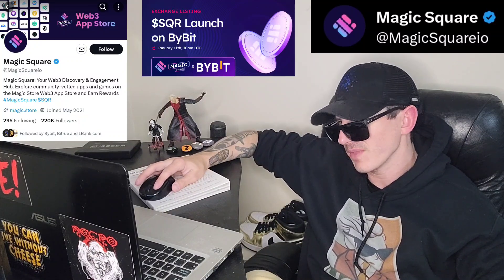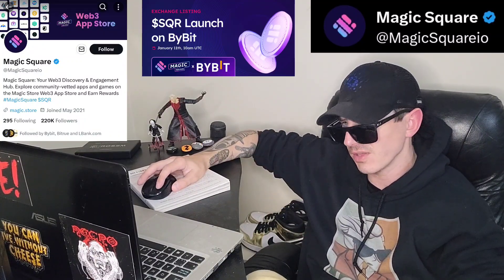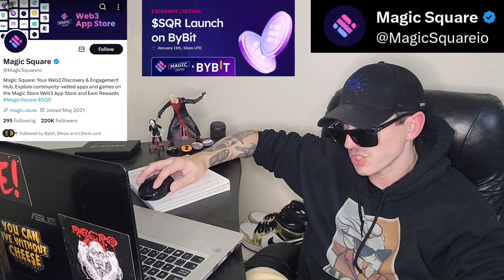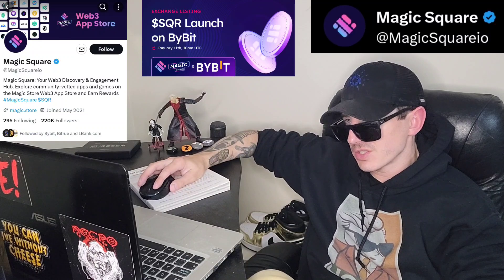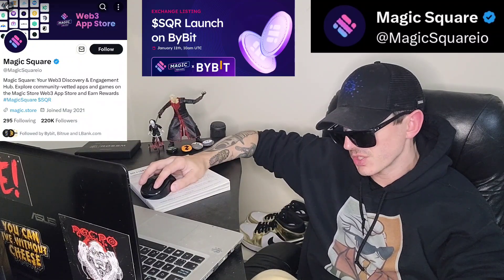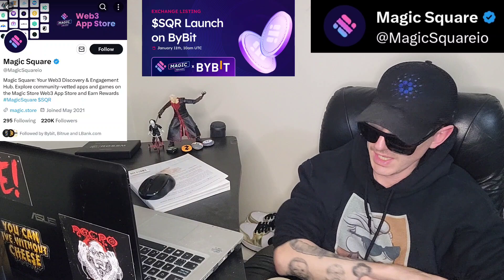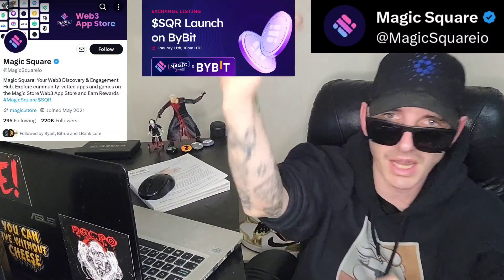They have a huge Twitter following — check this token out at MagicSquareIO on Twitter, where you'll find lots of links. Go to their webpage, magic.store, and check out the token information in the document section. Let me know in the comment section what you guys think about this token — is it a good investment? Make sure you like this video and subscribe for daily crypto videos covering the newest coins and tokens. Check out all the referral codes in the description, and thanks for watching — have a great day!